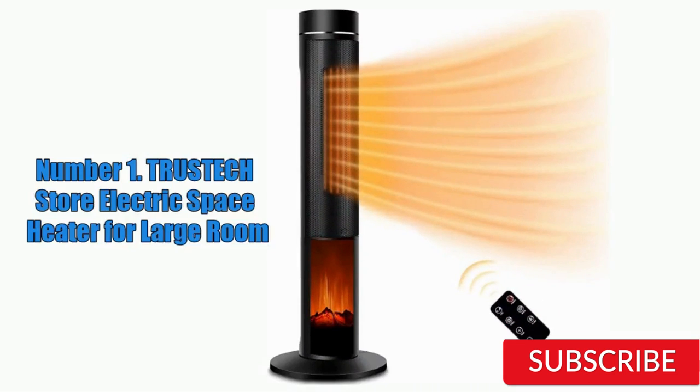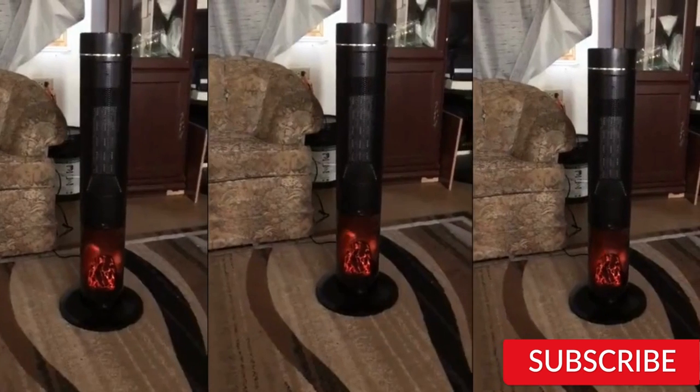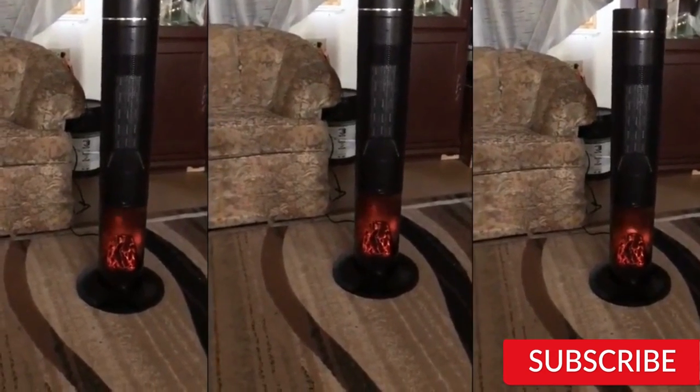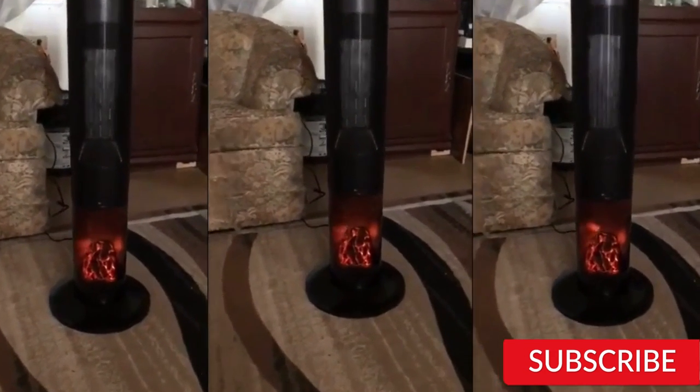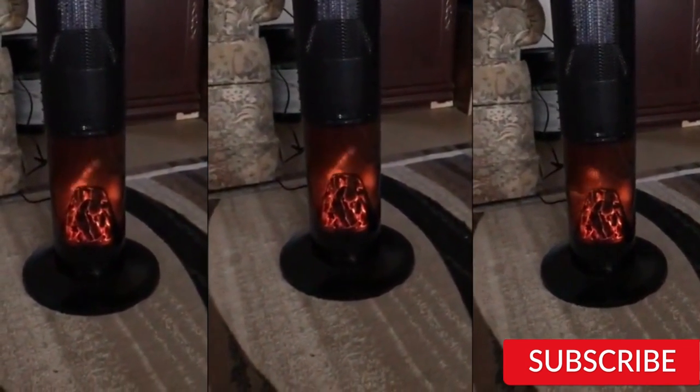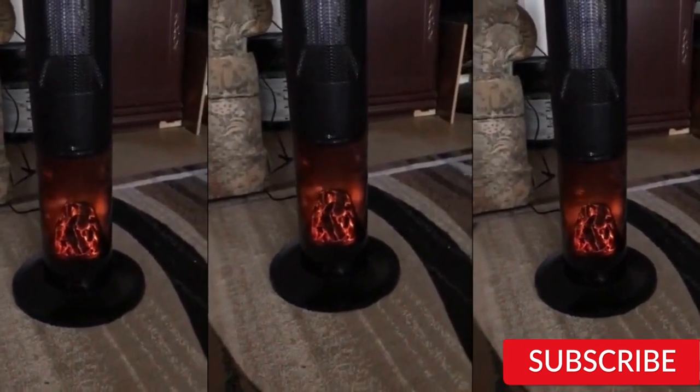Number 1: TRUS-TECH Store Electric Space Heater for Large Room. The TRUS-TECH Store Electric Space Heater is an efficient and reliable way to heat a large room. With its powerful heating element, it can quickly warm up an area of up to 1,000 square feet. The heater has three heat settings and a thermostat, making it easy to control the temperature to your liking. One of the best features of this space heater is its safety features — it has an automatic shutoff function that kicks in if it overheats or gets knocked over, making it a great choice for households with children or pets.